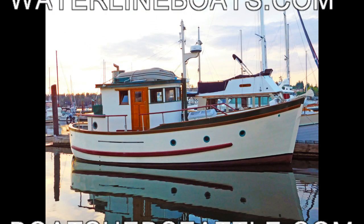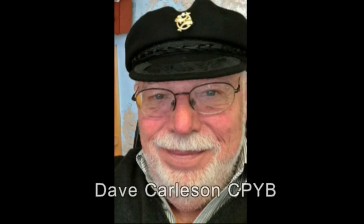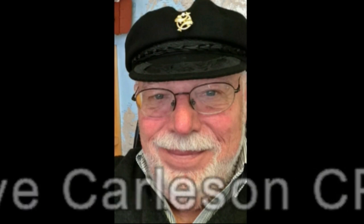Welcome to Waterline Boats and Boatshed Seattle. I'm Dave Carlson, the listing broker for this 32-foot tri-cabin trawler.